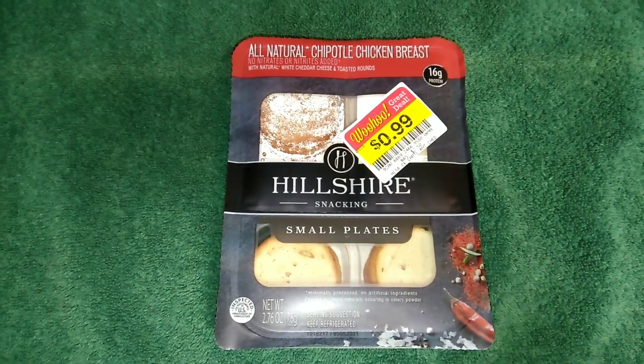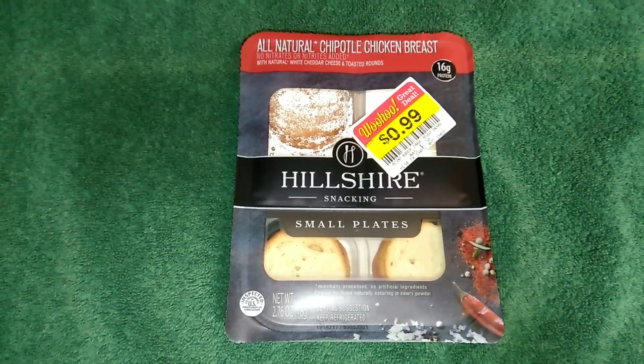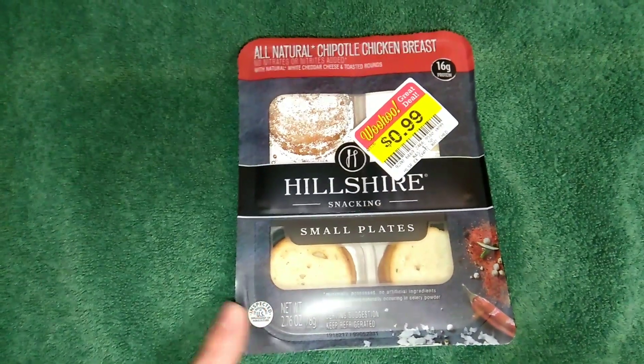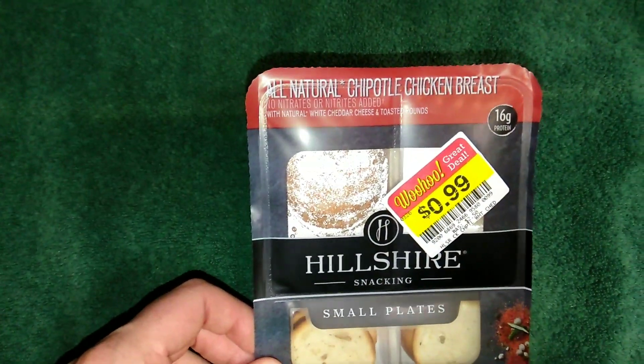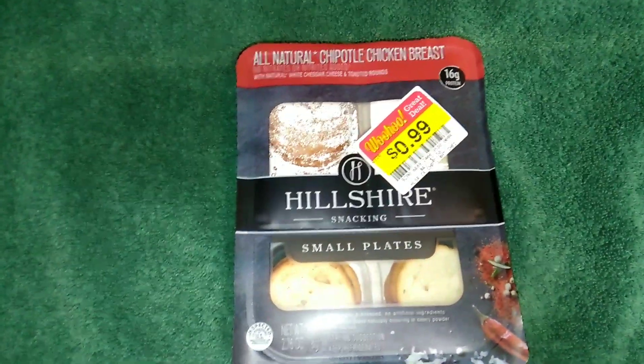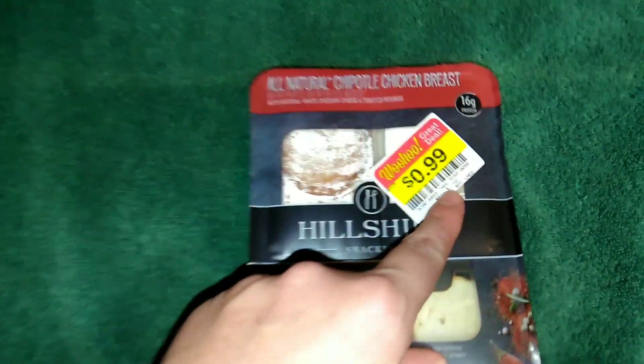Hello, thank you so much for coming back to watch this week's prepackaged food items. Today I'm going to be trying the Hillshire Snacking Small Plates. This is all-natural chipotle chicken breasts, so I'd like to see if this is worth the original price of two dollars and fifty cents.